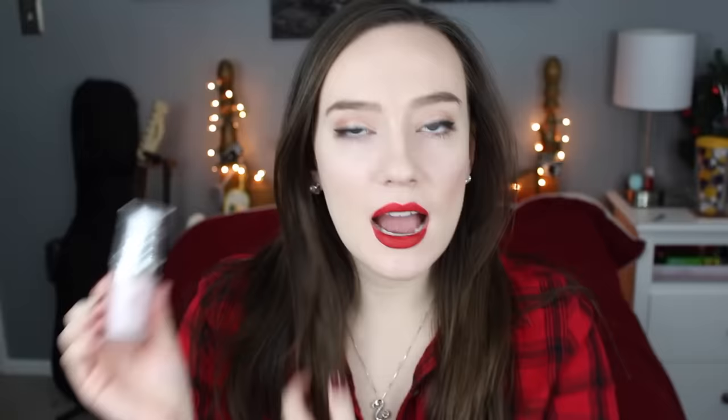This is the Elf Poreless Face Primer. Originally I didn't like this — it has a weird, almost minty smell, and I was not a fan of that. I've kind of just learned to not even notice it anymore, but I do feel like it smooths out my pores and makes it a little bit easier to put foundation over and easier to blend. I do feel like it helps the longevity of my makeup a little bit — not a super lot, but I think it helps.